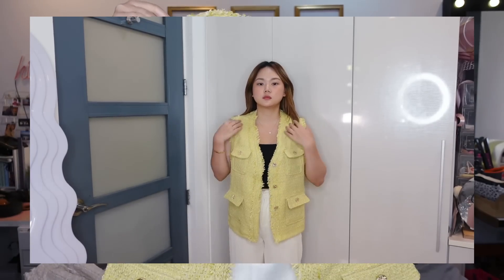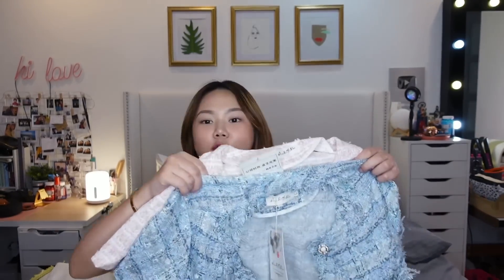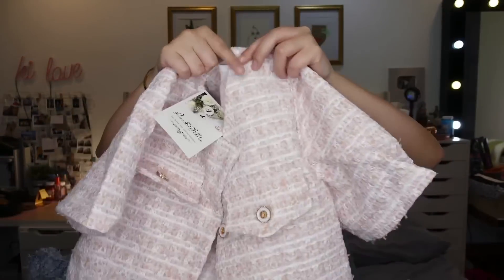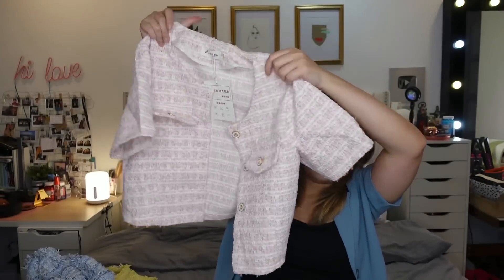I got this first tweed piece, and then we have this one — more of like a vest style, super cute as well. Then there's one that came in two different colors, and I got both. They're so pretty. The first is short-sleeved, really nice material and quality, super classy — that one's blue. And we also have a pink one.